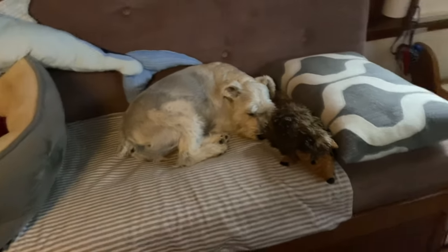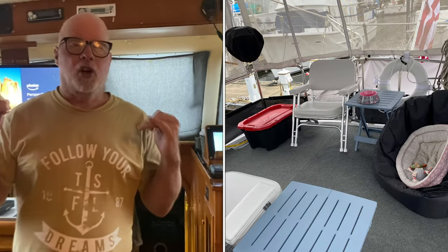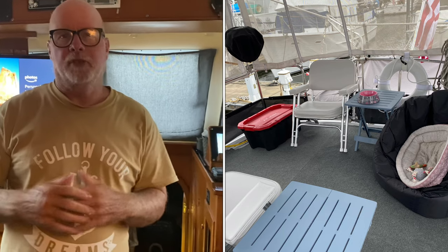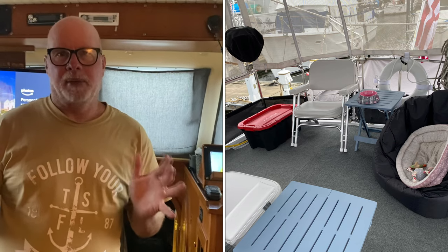On the back deck, the Loop Princess is a 35-foot CT sun deck trawler. I've carpeted the back deck, which gives her grip so she's not sliding around. We also put a beanbag chair there for her to sit when we're sitting out on the back deck.